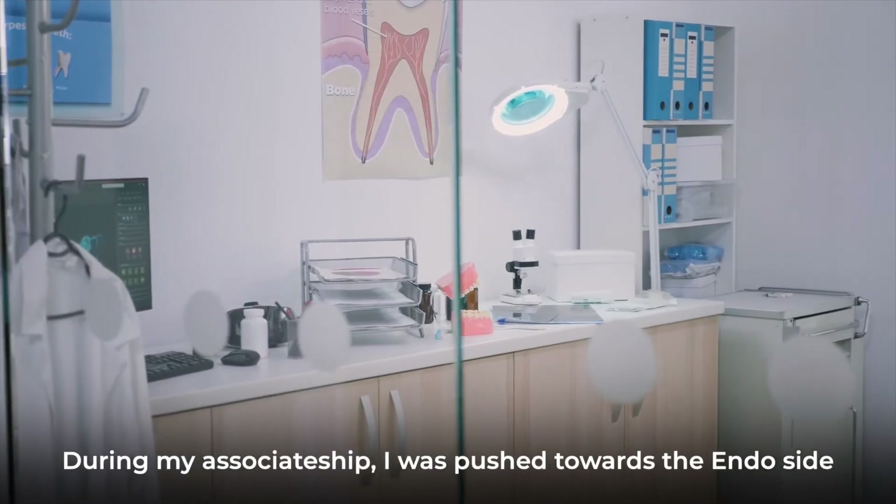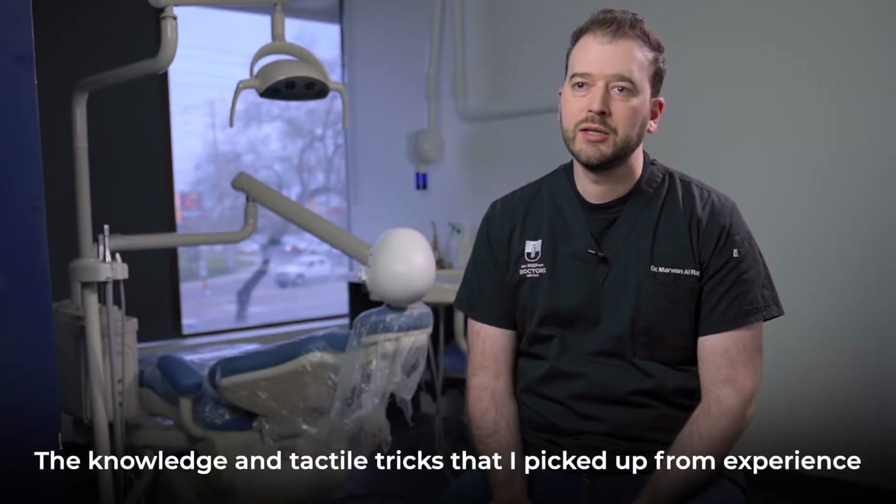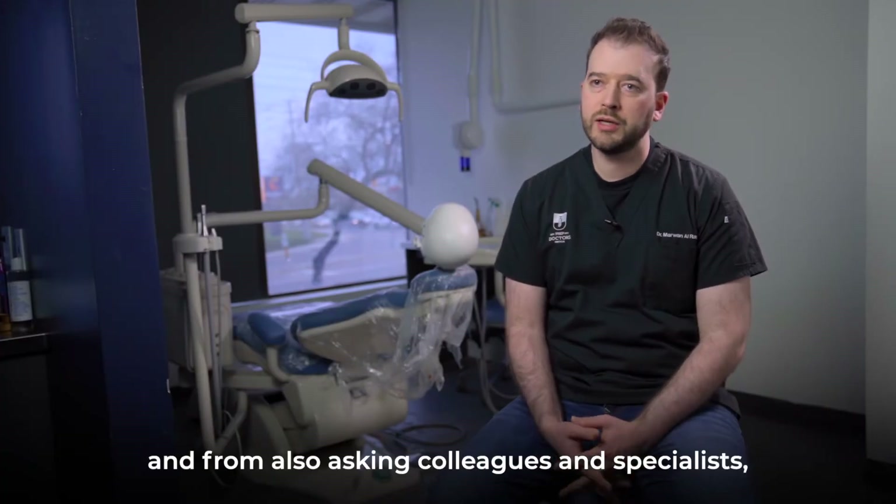During my associateship, I was pushed towards the endo side to handle more and more cases. The knowledge and the tactile tricks that I picked up from experience and from also asking colleagues and specialists.